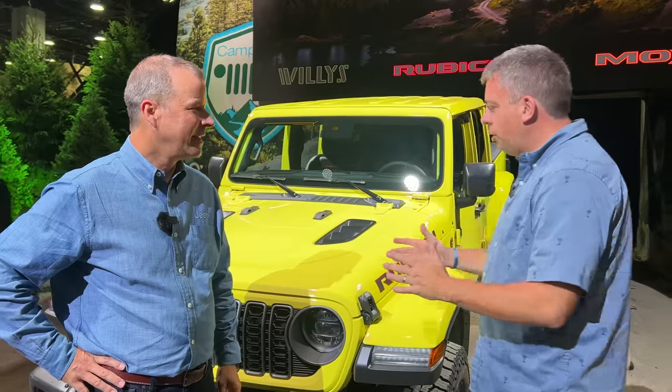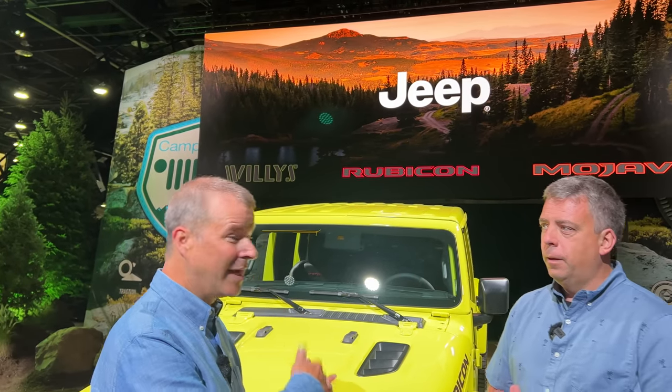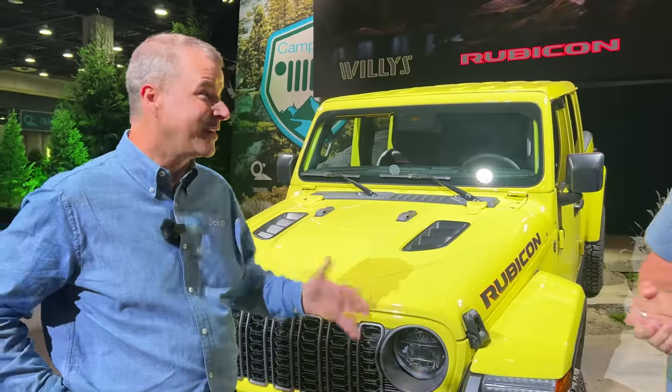So you have introduced the updated 2024 Jeep Gladiator pickup truck here at the show. We love it because we're right here in Camp Jeep at the Auto Show, so we get to do real Jeep stuff right here. Jim Morrison is head of Jeep North America — we haven't slept lately, but there's a lot going on at Jeep.